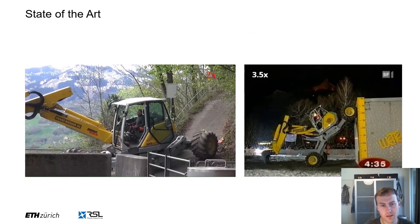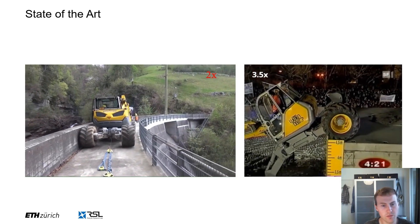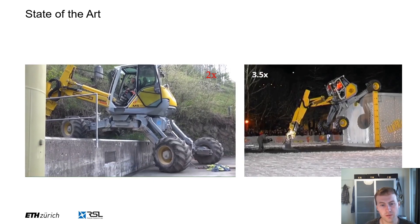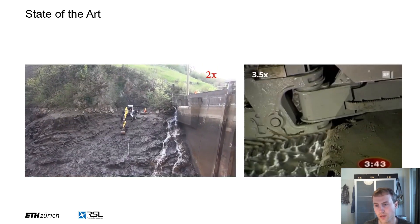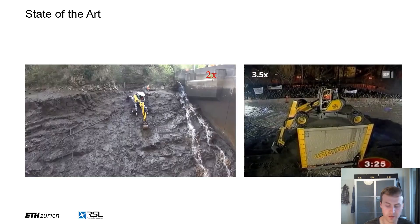So what is the state of the art for planning and control of these machines? It's essentially what humans can do, and looking at these videos we can see that they're pretty good. They can negotiate tight spaces, step over obstacles, and really utilize the full kinematic potential of the machine to navigate in challenging terrain.